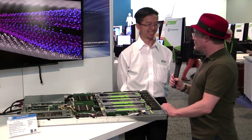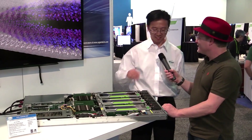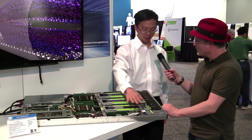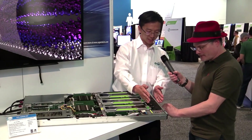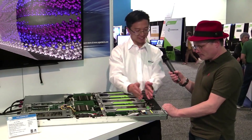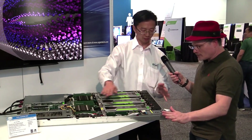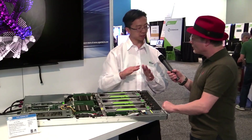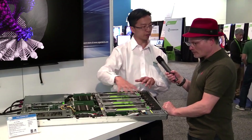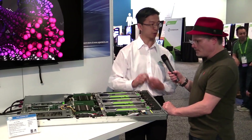How do you get the heat out of there? How do you deal with that? That's a good question. Well, the key is we optimize this server to the GPU. So as you can see, this fan is just lined up right in front of the GPUs. So you have no preheating from the CPU side to the GPUs, and it's optimized for that thermal environment. So the GPUs won't be constrained by thermal conditions.